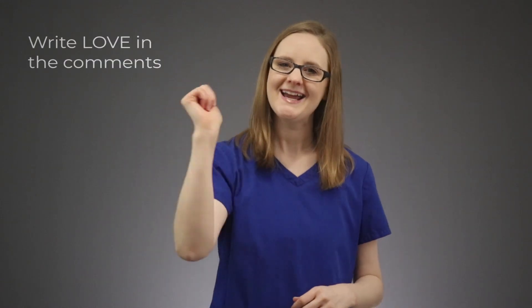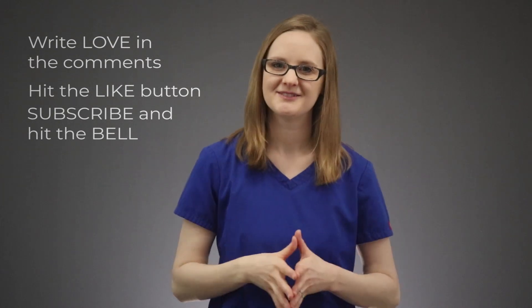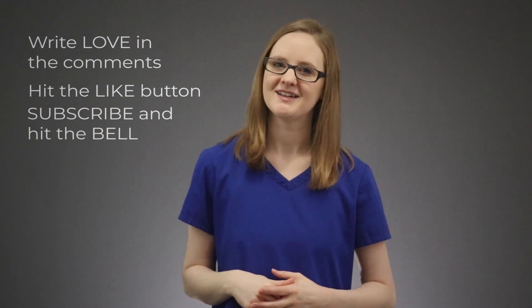Now, if you found this breakdown helpful, write 'love' in the comments below, hit that like button, and make sure to subscribe and hit the bell so you don't miss out on any other nursing school tips and tricks. Thank you so much for watching, friend. Now go become the nurse that God created only you to be, and I'll catch you in the next video.